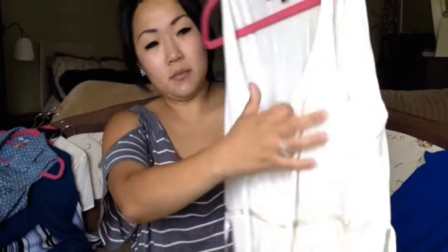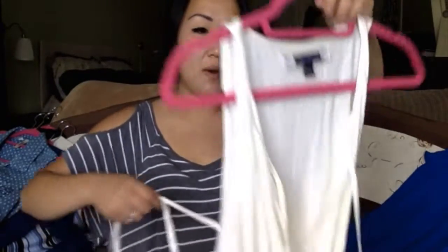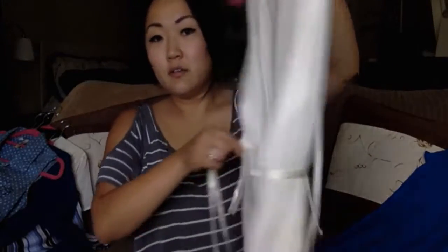Next is this American Eagle tank top. It's just cream and it ties in the front, but I'll probably leave it open. It's very loose and flowy and I like that. It does have a tie that ties in the back — I'm not really a fan of that, it reminds me of maternity wear. So I might either snip those off or just stitch it onto the back so it's just one flowing piece of ribbon. But I thought this would also be very cute for summer.